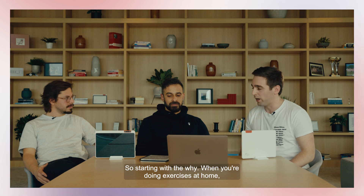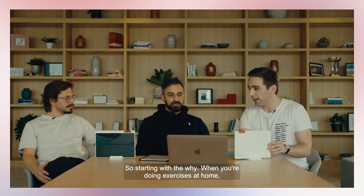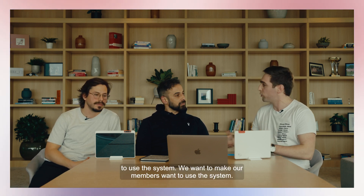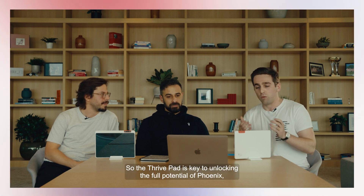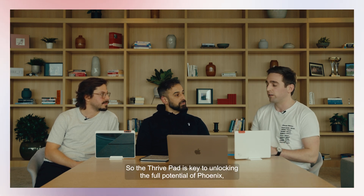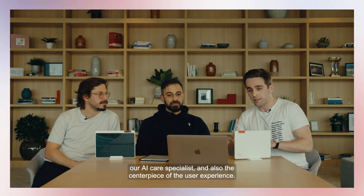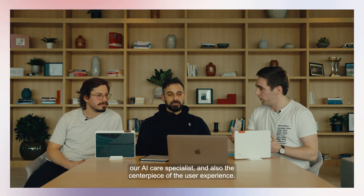Starting with the why: when you're doing exercises at home, the experience has to be at the forefront. We want to make our members want to use the system. So the ThrivePad is key to unlocking the full potential of Phoenix, our AI care specialist, and also the centerpiece of the user experience.